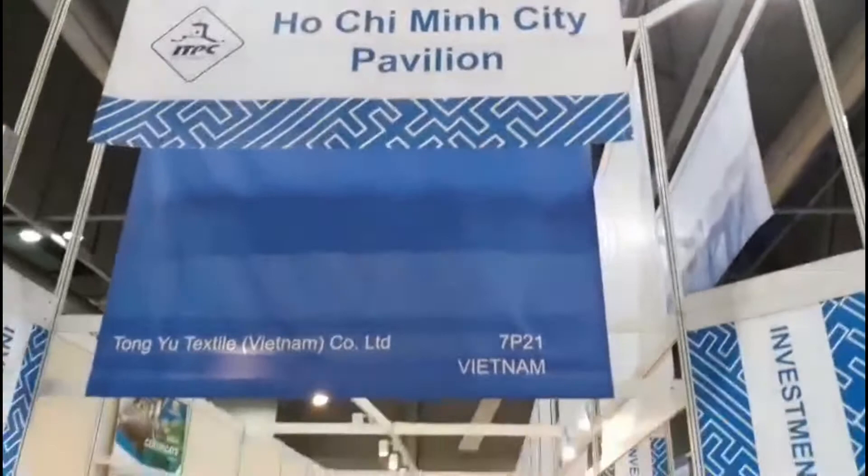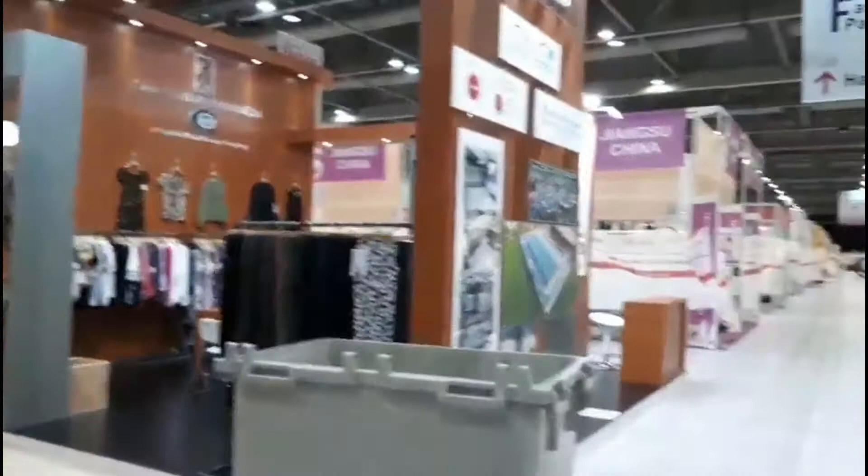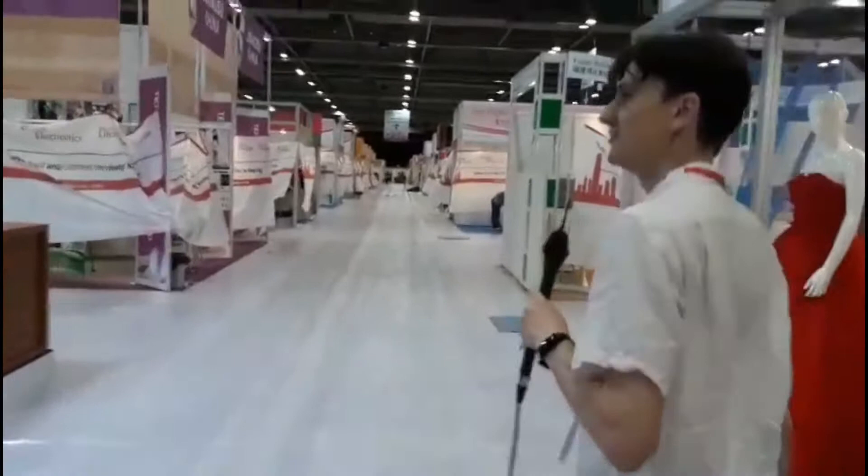Vietnam is one of several established alternative sourcing hubs. Over here we have the Jiangsu Province pavilion, described on their signage as a textile base of the world.